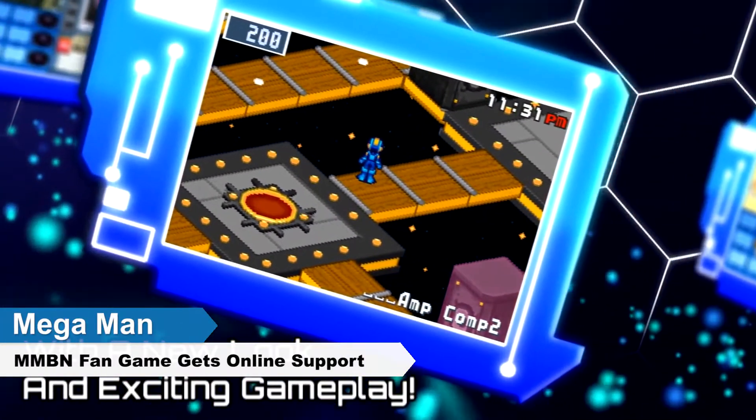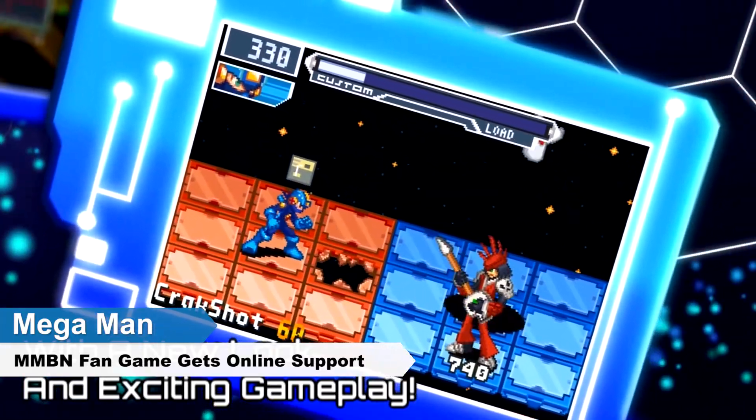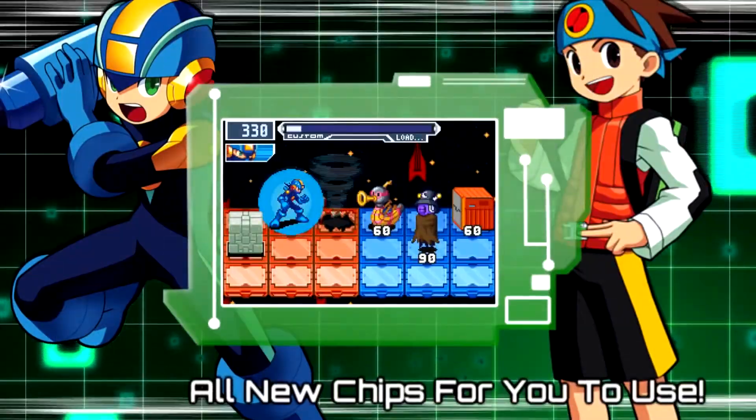A Mega Man Battle Network fan game is releasing a new demo, and it includes online multiplayer. Battle Network is a spin-off series from the Mega Man world, which features tactical RPG gameplay rather than the traditional side-scrolling gameplay.